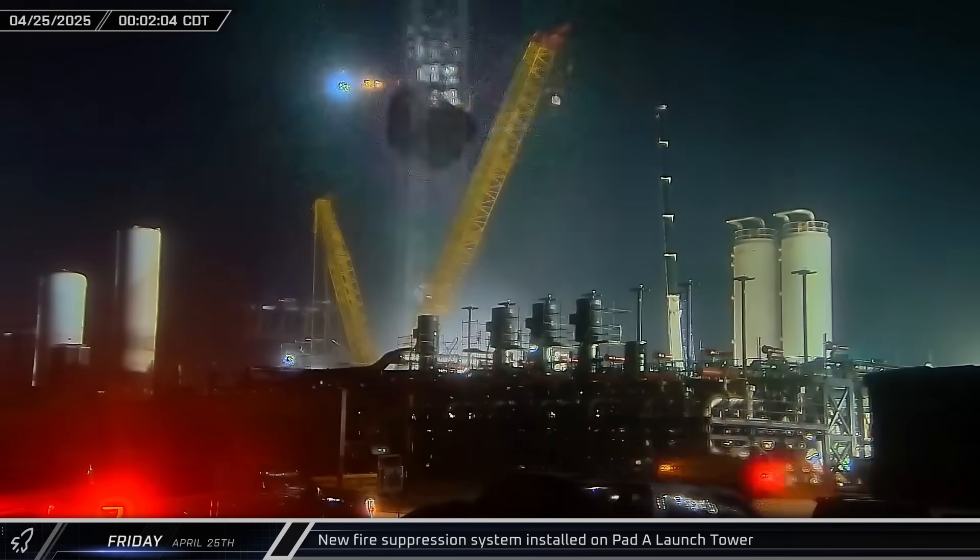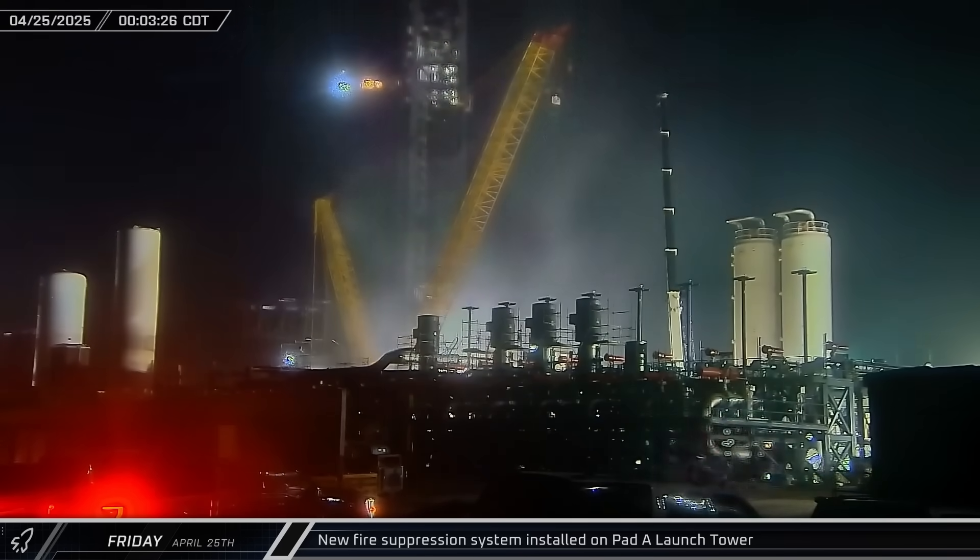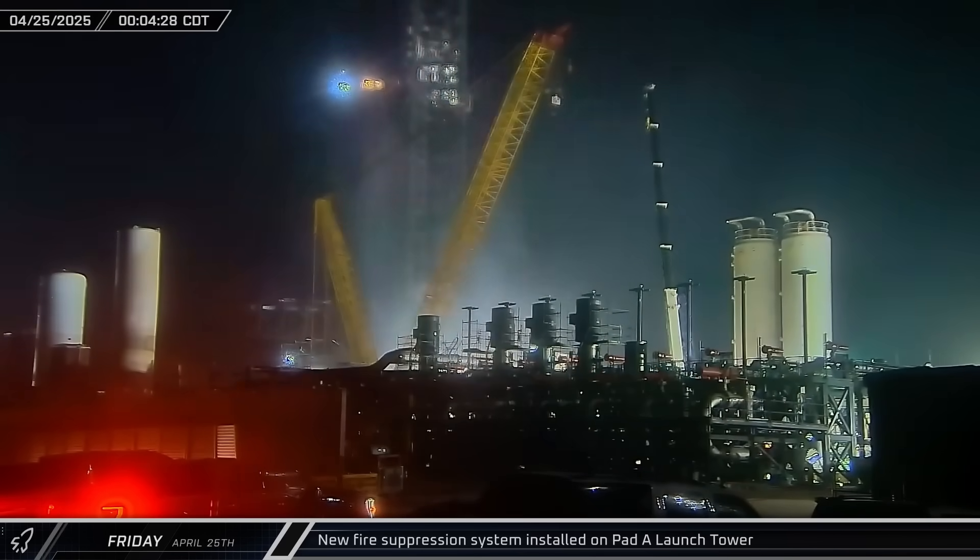Early on Friday morning, crews installed a new fire suppression system on the side of the launch tower at Pad A. From what we can tell, this will be the first time it was tested.